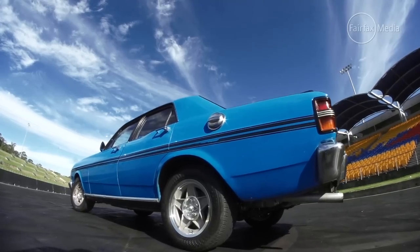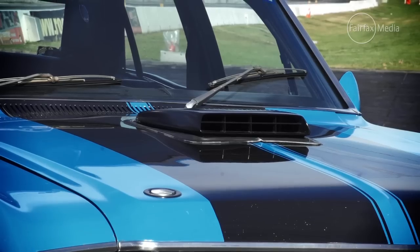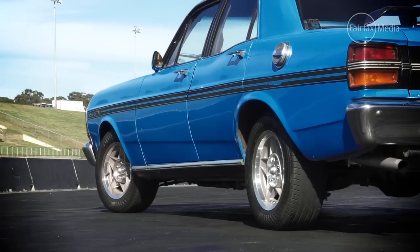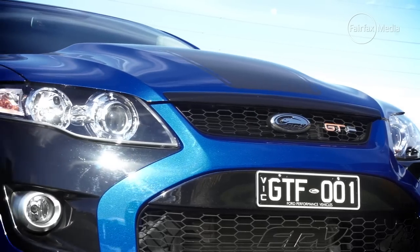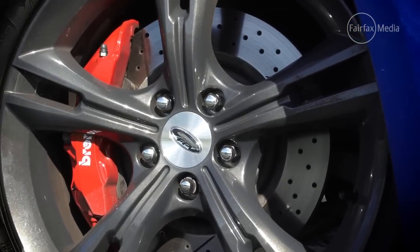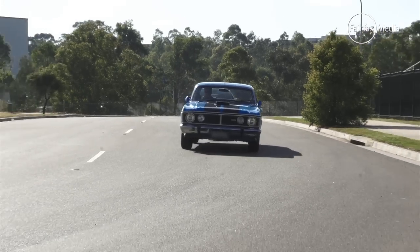The XY GT has a 5.8 litre normally aspirated V8 that was good for around 224 kilowatts, and in HO Phase 3 spec as much as 283 kilowatts. In standard form, the XY rode on 14-inch steel rims. This car here is fitted with the optional 15-inch Bathurst globes. The front brakes are small discs with caliper and the rears are drums. The FG GT F rides on staggered 19-inch wheels, has four-piston rear brakes, six-piston fronts, with the front disc size being the same as the original XY's road wheel. So let's see how the GT has evolved over time and whether the latest and last one ever lives up to the legend of the famed badge.